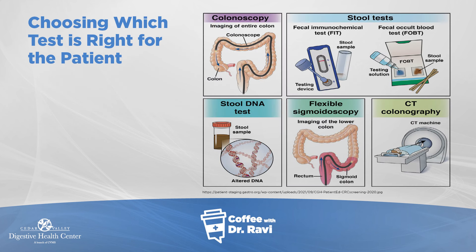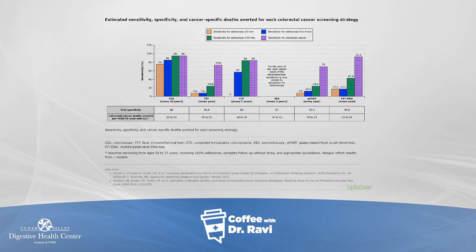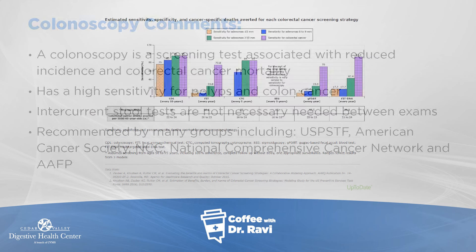There are many options. The best option is a colonoscopy. There's also a test for blood in the stool called the FIT test, and a multi-target DNA test called Cologuard. CT colography, where contrast dye is used with a full prep and a CAT scan, is an option. Flexible sigmoidoscopy, which is a partial look at the colon, is an option but has largely gone to the wayside. Colonoscopy has the highest sensitivity for colon cancer and the highest detection rate for polyps less than 5mm, between 6–9mm, and greater than 10mm — in all these measures, it's the best test.